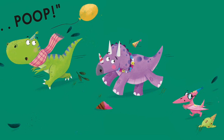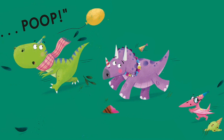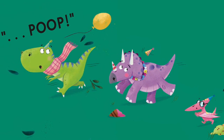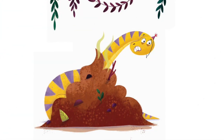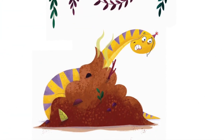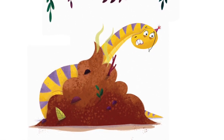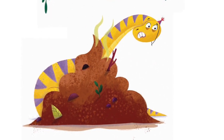The dinos gasped. 'Oh no! Look out!' And ran away to hide, while Bronti's stomach growled and gurgled somewhere deep inside. The prunes had worked and pop! His tummy came unblocked at last in one enormous, pongy, poopy, prehistoric blast.